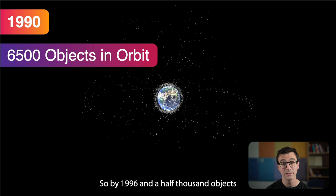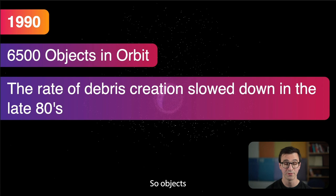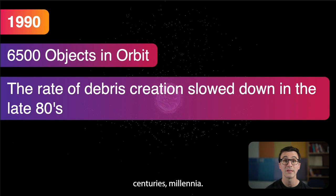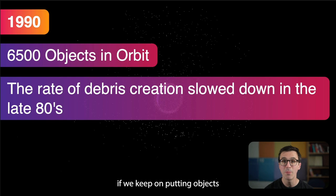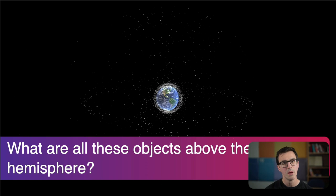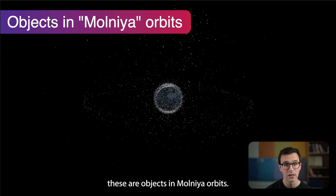By 1990 there were six and a half thousand objects in orbit, and people start to think: we're putting a lot of stuff into space and it's really not going anywhere. Objects above the atmosphere — out in MEO and GEO — will stay there for decades, centuries, millennia. There are no forces forcing them into a lower orbit to burn up, so they just keep going. While there is a lot of space in space, if we keep putting objects there the chance of collision increases. Above the northern hemisphere there are a lot of objects just sitting there — these are in Molniya orbits.